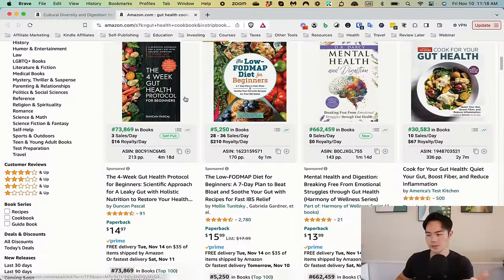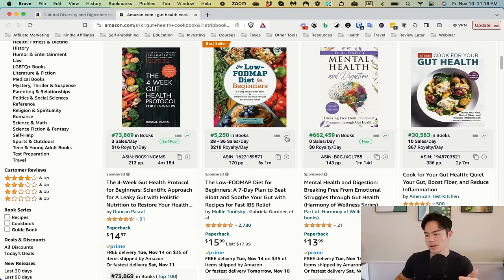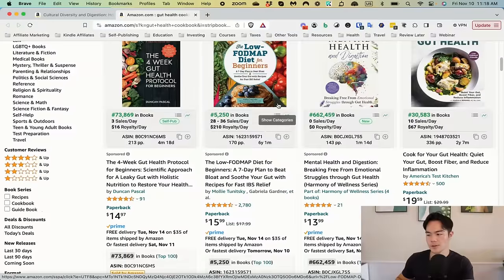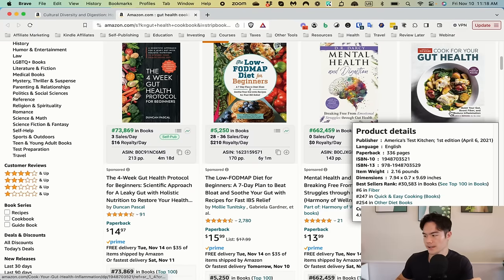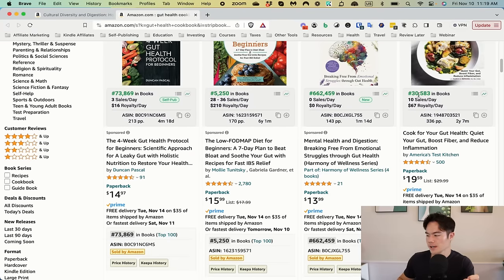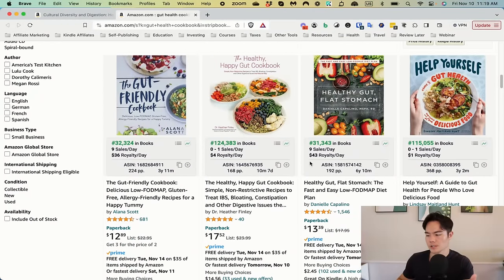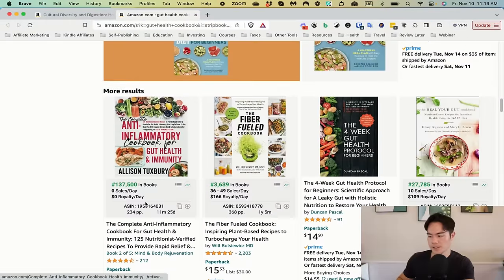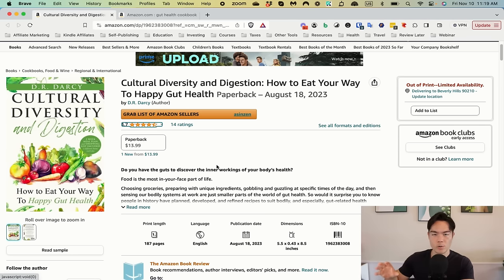When I look at 'Gut Health Cookbook,' the topic itself seems pretty good. There's a book at 73,000 BSR, and others doing $67 a day, $43 a day, $36 in royalties a day. So this topic shows it's decently profitable, and that's exactly what you want to rank for — gut health cookbook. That's change number one: change the title. You can update it by unpublishing and republishing as a new book, but that's completely fine.